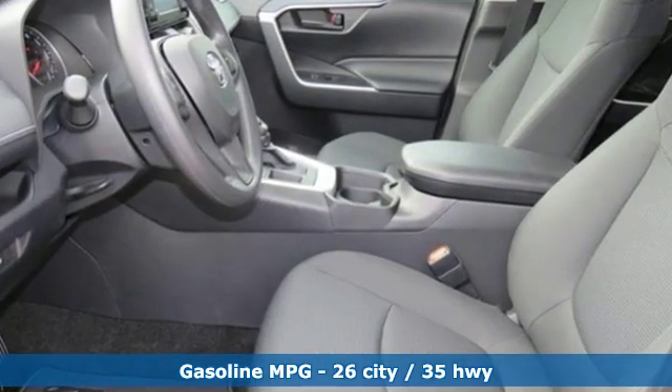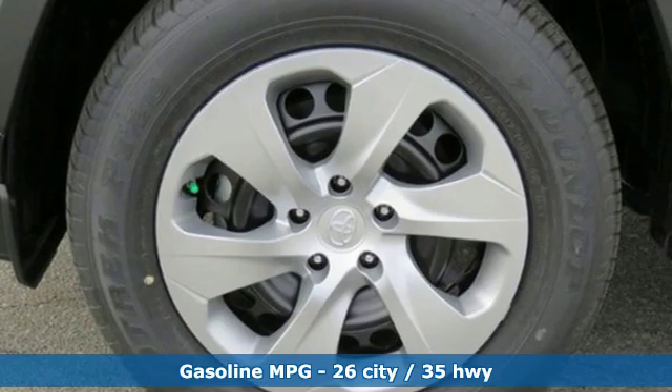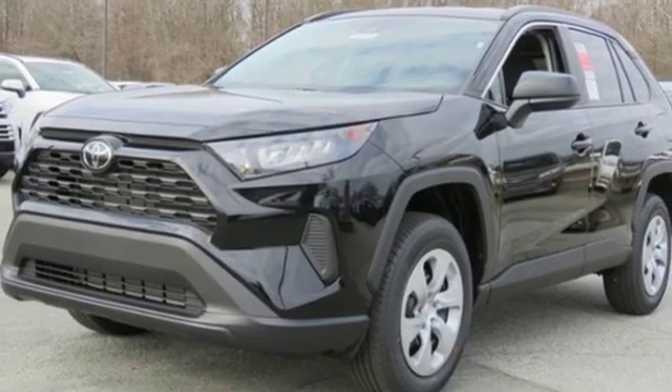Streaming audio, Wi-Fi hotspot, manual tilting steering column, wireless phone connectivity.